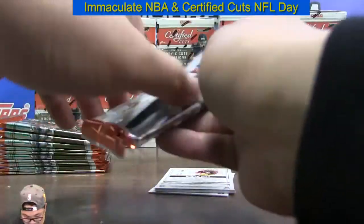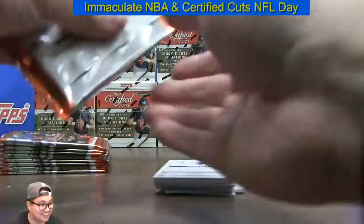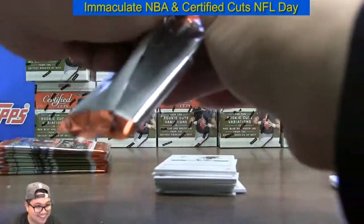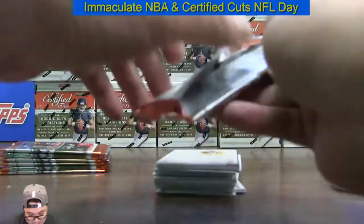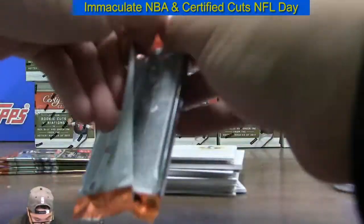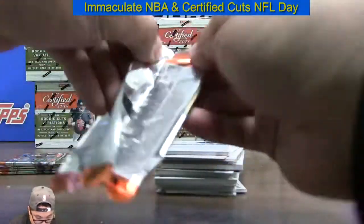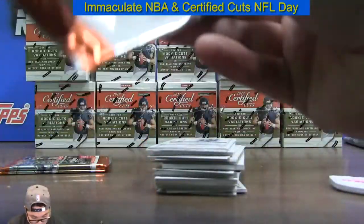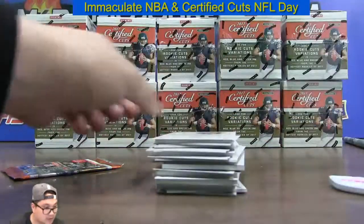Random numbers coming up next guys — only 22 spots left. Get a random left-side serial number for a whole case, five boxes of Immaculate Basketball. Only 22 spots remaining.